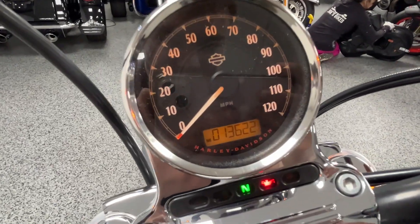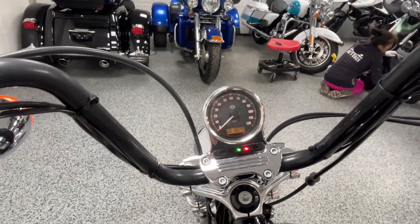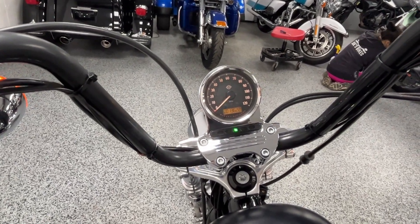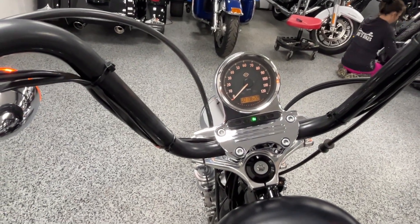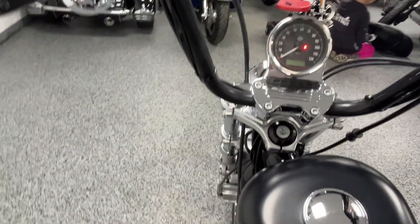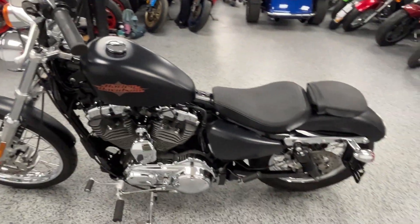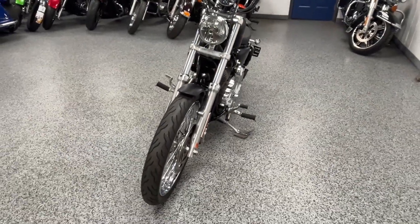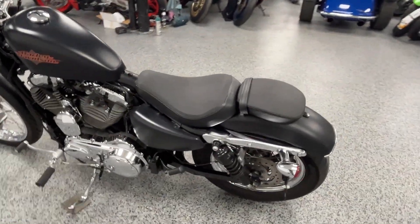You can see on the dash: 13,622 miles. We'll start it up now. It's very loud inside, but obviously outside it'll be a little less loud. It's got a real great roar to it, like most Harleys do.